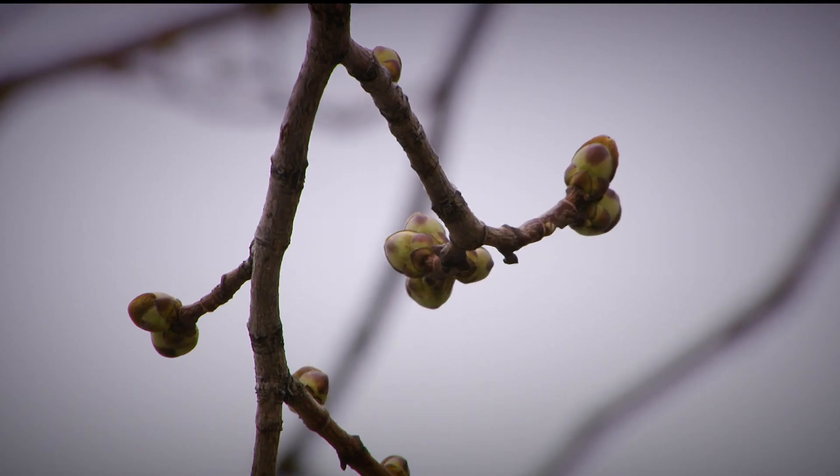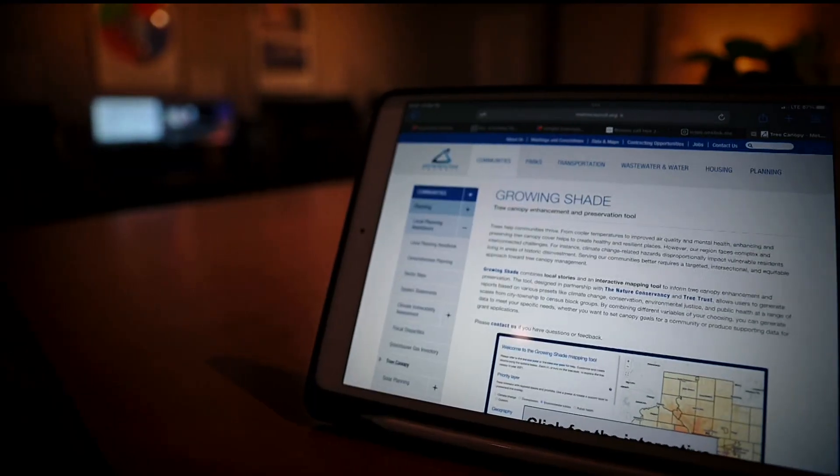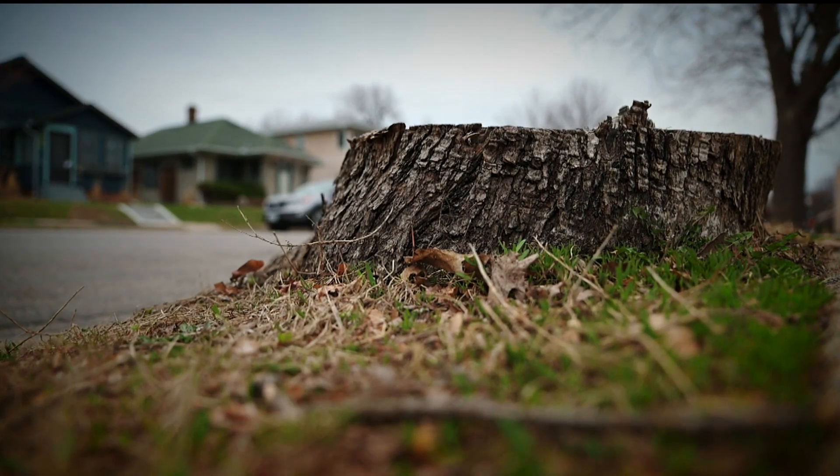Trees are working very hard for us. We don't often see the interconnections of all that they're providing, all the benefits. Eric Wojcik helped design the Growing Shade tool to show where tree canopies are too thin, due to divestment or disease, like the emerald ash borer infestation.